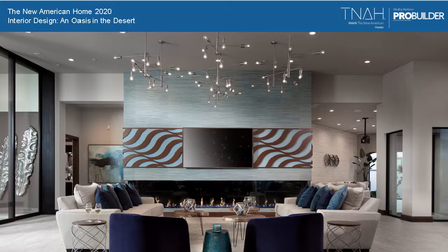Hello, this is Rich Binsaka, the editor-in-chief of ProBuilder magazine. Welcome to our first of two webinars regarding the New American Home 2020. This presentation is going to be focused on the interior design of the home, creating an oasis in the desert. We're going to give it a couple of minutes to let some stragglers come in, but we will start promptly at 9:02. Bear with us and we'll get going in a couple of minutes.